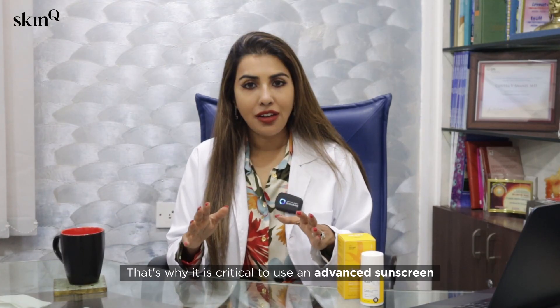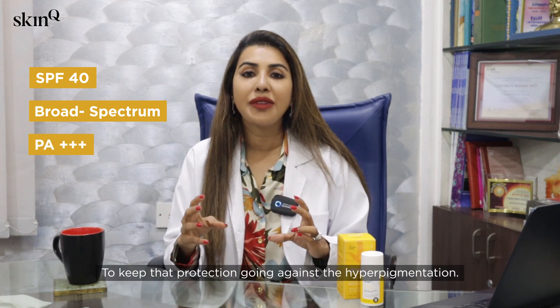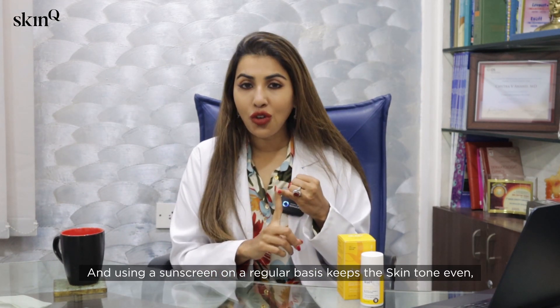If you constantly keep getting tanning without protecting your skin, it'll lead to hyperpigmentation and blotchy skin. That's why it's critical to use an advanced sunscreen daily — at least SPF 40, broad spectrum with a PA rating of 3+. Regular sunscreen use keeps skin tone even and protects from melasma, sunspots, and freckling.